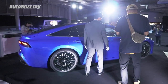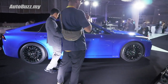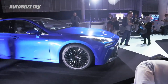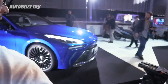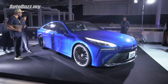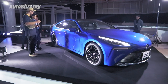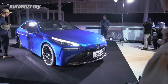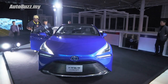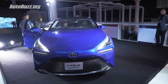So it actually rides on the TNGA GA-L platform. And while it may look a lot like the Lexus LS, this car is actually based on the new Toyota Crown. Wheelbase is about 2,900 millimeters - still not as long as the Lexus LS at about 3,100 millimeters. But looking at the legroom from the inside, I don't think you'll be lacking any space. What you wouldn't lack is attention given to this car - look at that front end, it's so difficult to not stare at it.